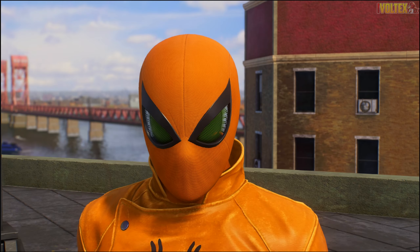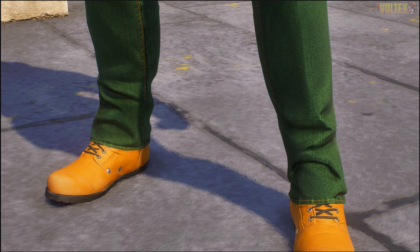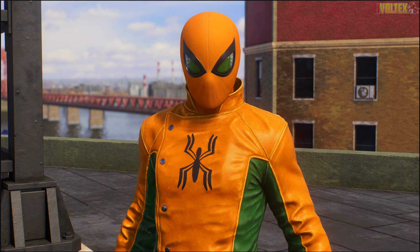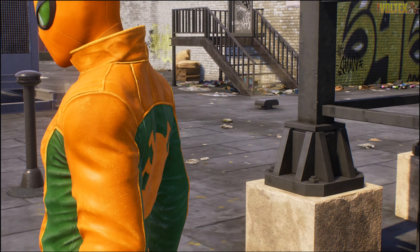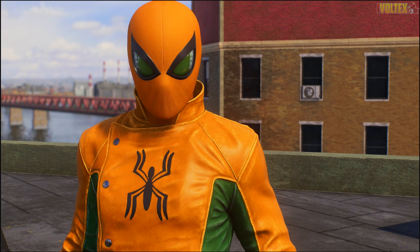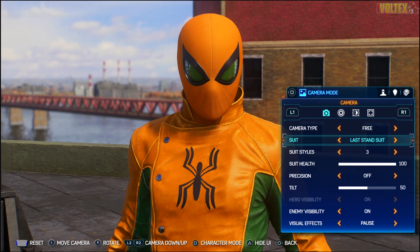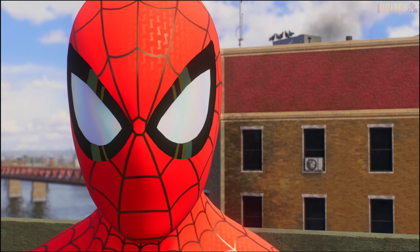Maybe I wish the lenses were white as well, but that's just a minor nitpick. The third style is the Arachno-Man variant. I know a lot of people aren't a fan of it, but the color of the inside of the lenses goes super hard - it looks good. I'm not the biggest fan of the Arachno-Man suit, but this suit style actually looks pretty good to me. Going to the back it looks really nice with the emblem there.